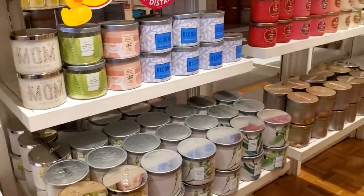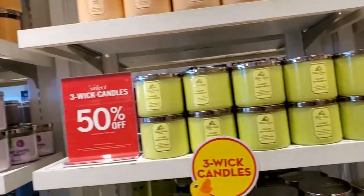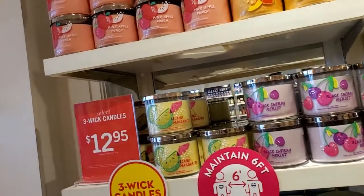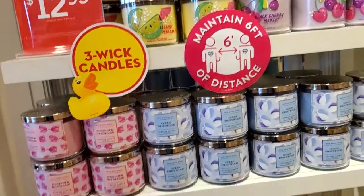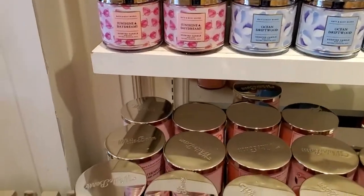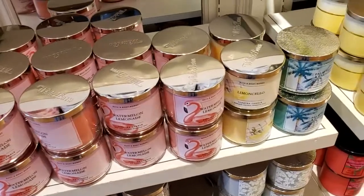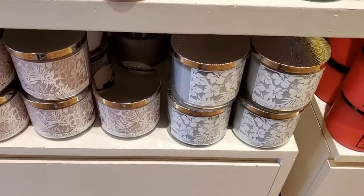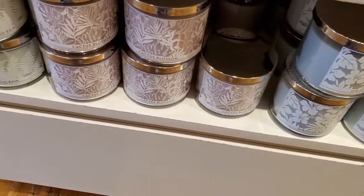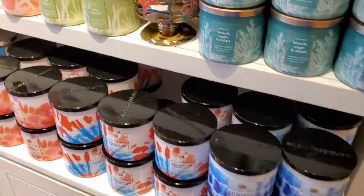These are all 50% off. And these are all $12.95: Pink Apple Punch, Peach Bellini, Ocean Drift, Sunshine and Daydreams, Waterman Lemonade, Limicella, Palm Tree in Paradise. And then all of these at the bottom.